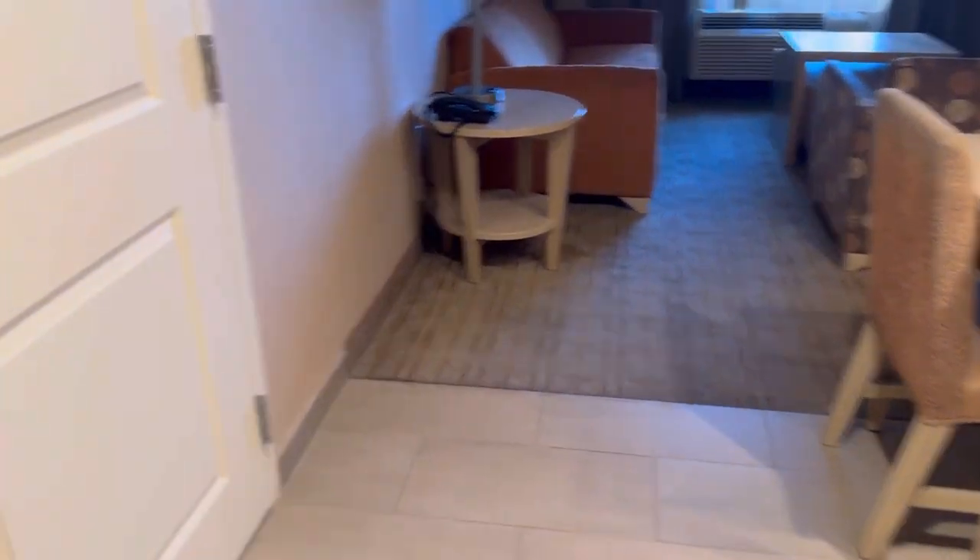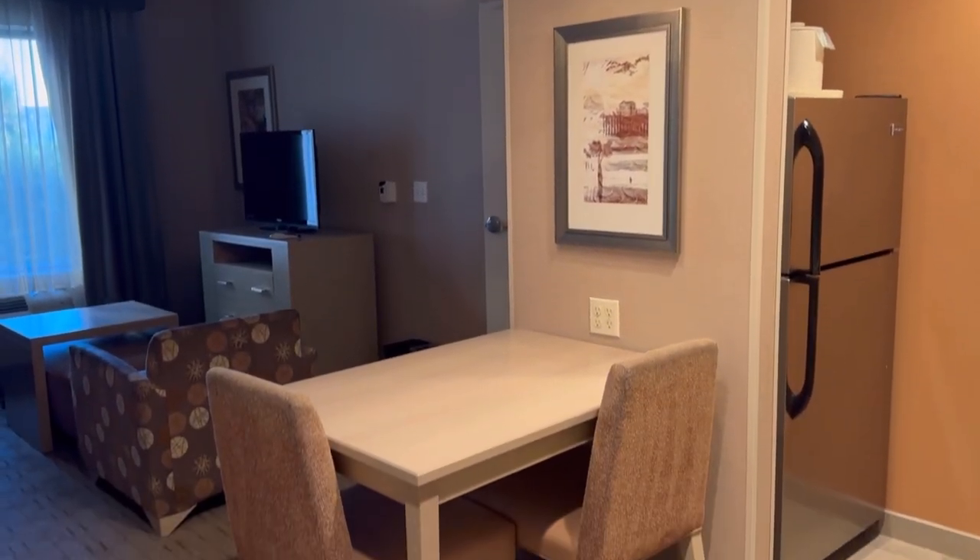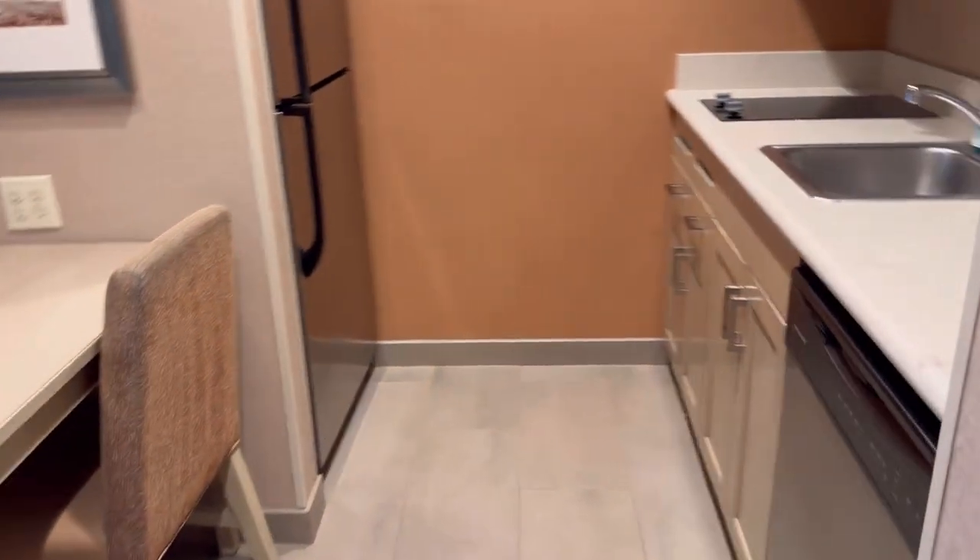Alright guys, let's get started with the room tour. This is a suite, by the way, and I'm excited to show you guys the kitchen because apparently it's equipped — you'll see what I mean in a bit. There was the living room and a little dining room area.